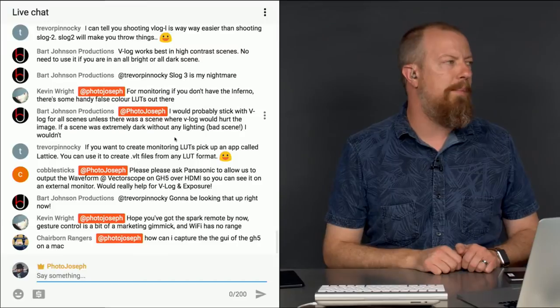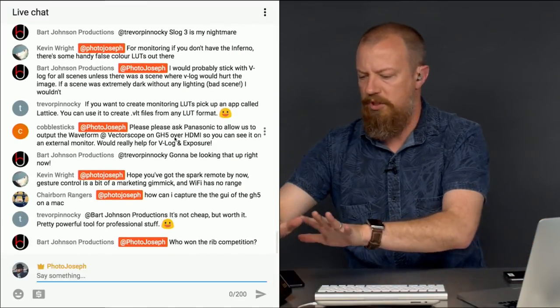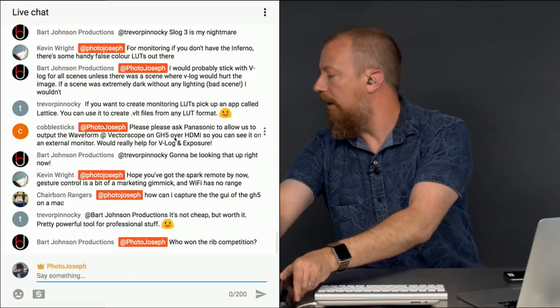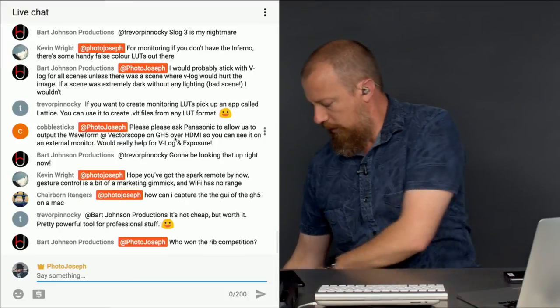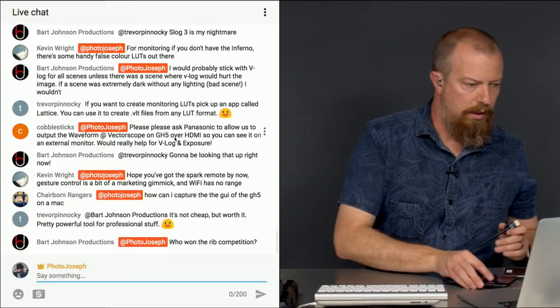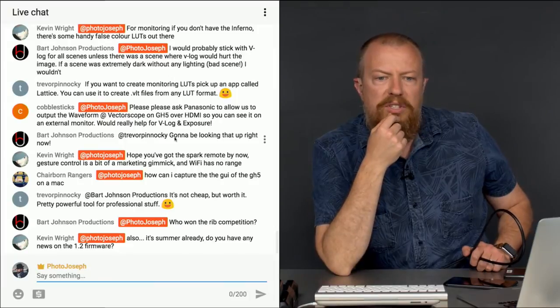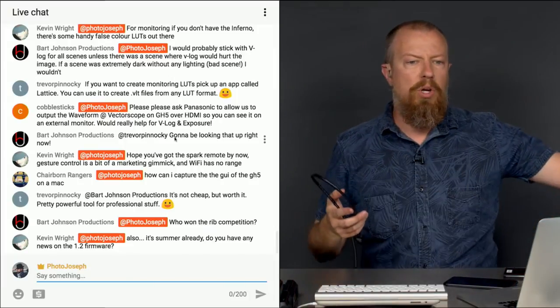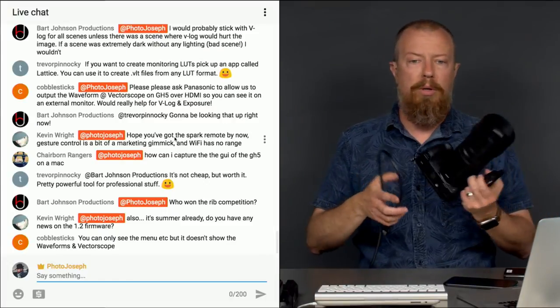Let me get the GH5 out of the backpack and show you. Kevin Wright also asks if there's any news on the 1.2 firmware — no official news yet.